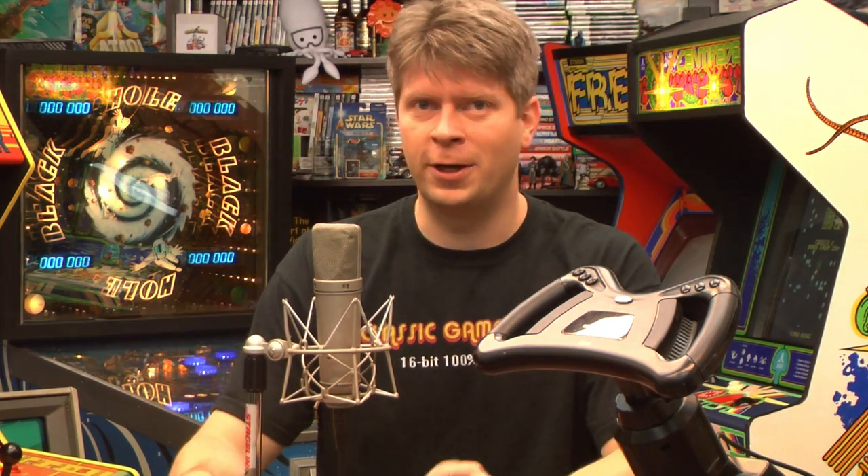Welcome to Classic Game Room. For years I've complained about not having a Sega Saturn racing wheel in the intergalactic space arcade, but thanks to our friend Felicity from England, we now have the Sega Saturn racing wheel here at the intergalactic space arcade.